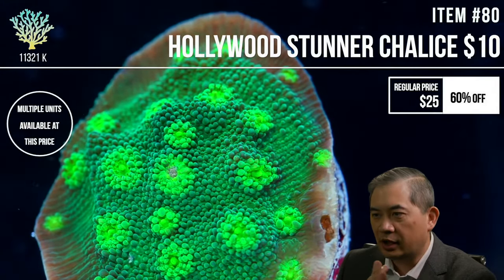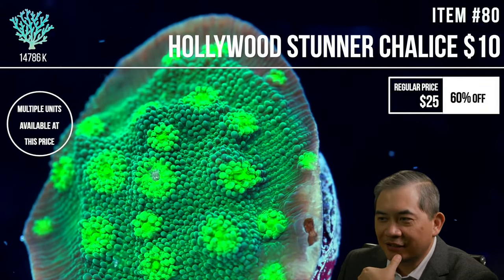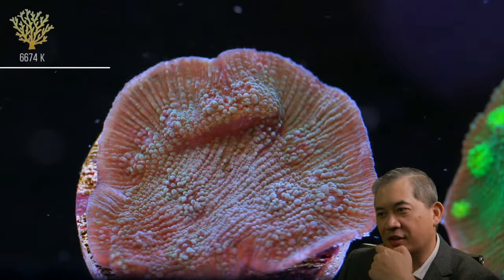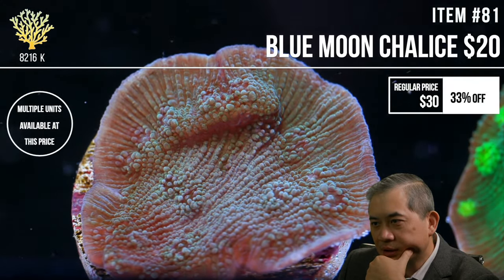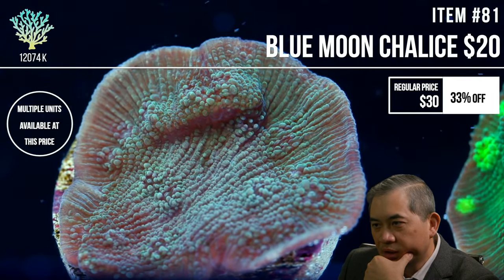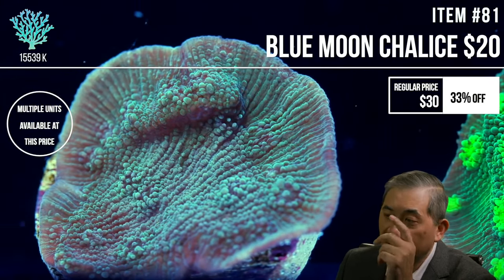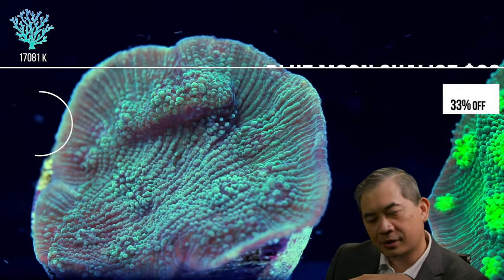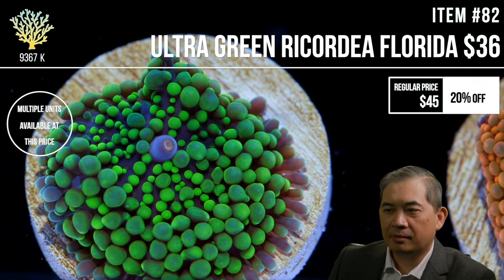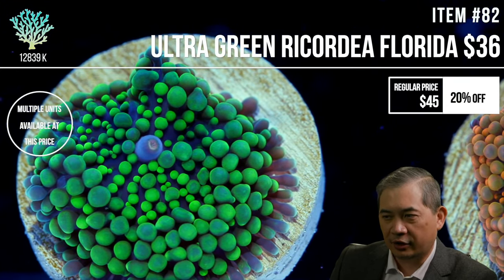In Aruba, spotted puffers and blue tangs were swimming right up to snorkelers — if I lived there I'd have a crazy tank. In mixed reefs, some corals will always outpace others. These things aren't found in the same conditions in nature, so certain corals will hit a sweet spot and grow a lot quicker than others.